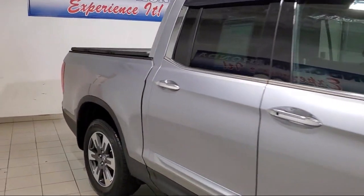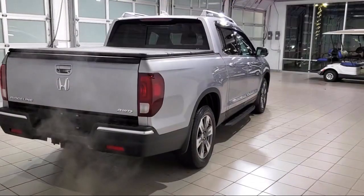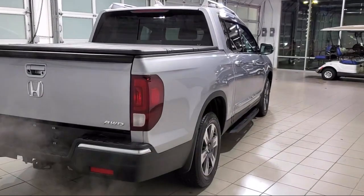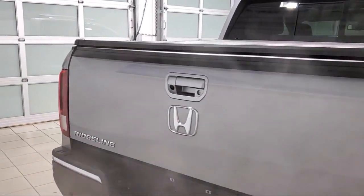It also features dual front side impact airbags, fully automatic headlights, auto high beam headlamp control, keyless entry, heated front seats, and has less than 20,000 miles on the odometer.